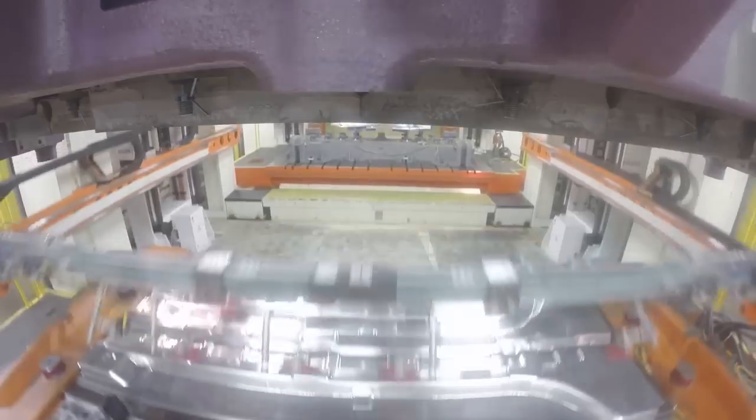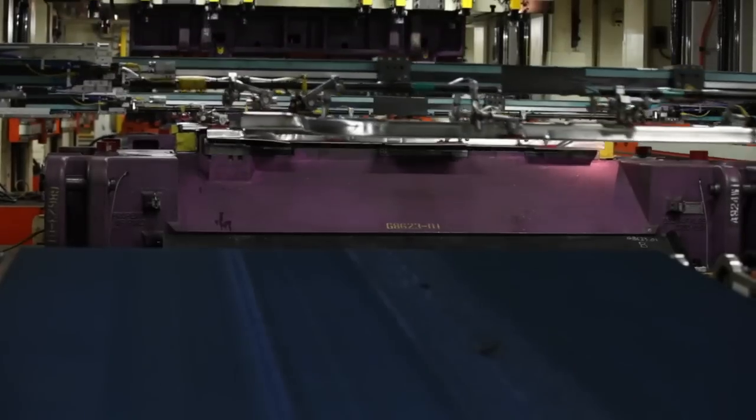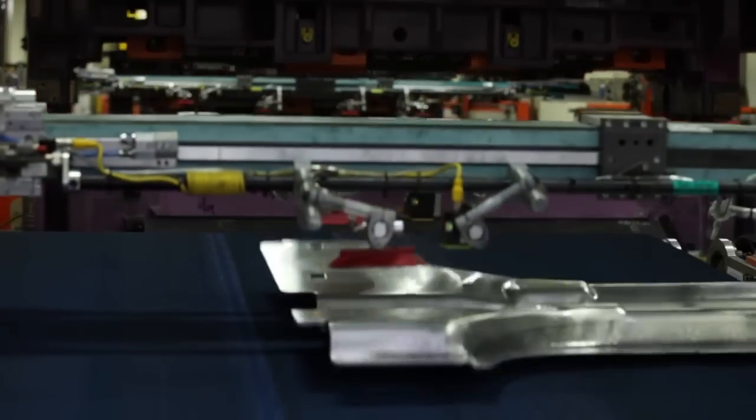To start, press lines stamp four different types of high-strength aluminum alloys to form the cab and cargo box.